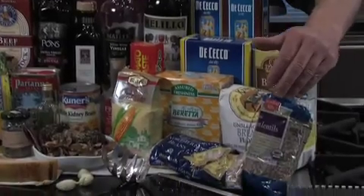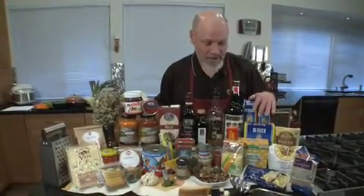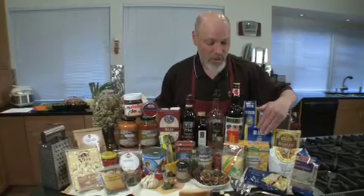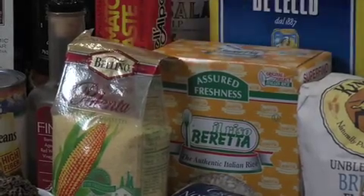Italians eat a lot of legumes and beans. Lentils are a favorite. Barley, another fabulous thing. Pastas, of course, but then also risotto and polenta are a couple other really important things.